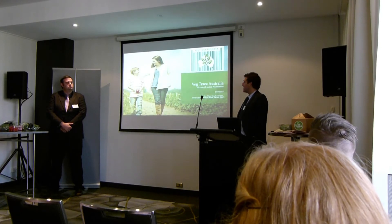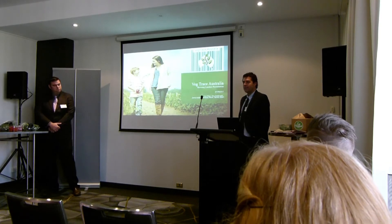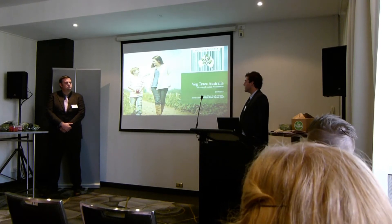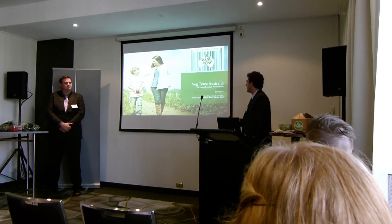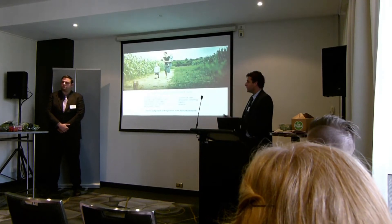Slightly taking a different tack now, as you can see, our project is VegTrace Australia. This is all about growing export opportunities for Australian growers. As we move through the presentation, we'll get an understanding of why we planned VegTrace Australia. Just as a starting point, I'd love to introduce our team.